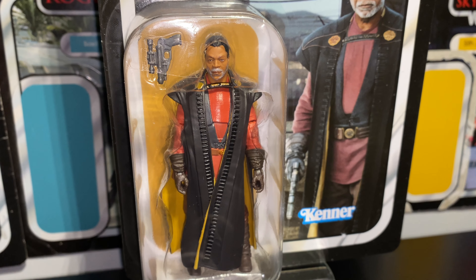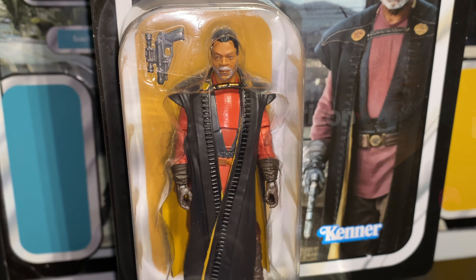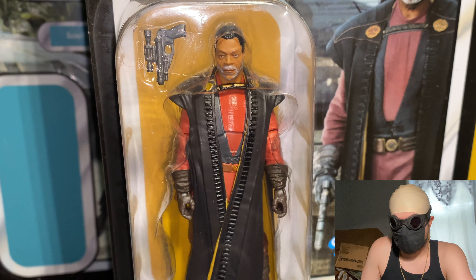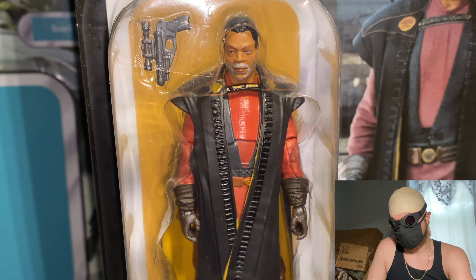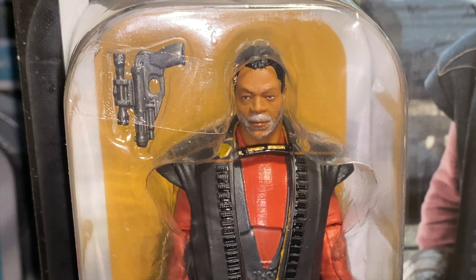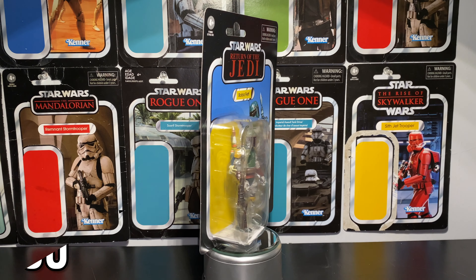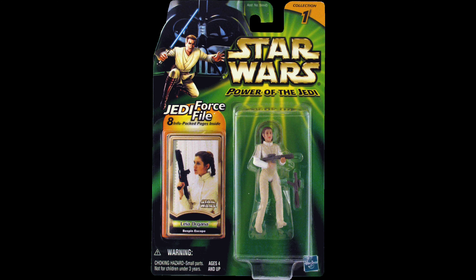The Greef Karga figure is an entirely new body sculpt. The figure's likeness to Carl Weathers, the actor who portrays Greef Karga, is most impressive, with a highly photo-realistic head and face sculpt and a barrage of detail across the body, including a single blaster pistol as an accessory.